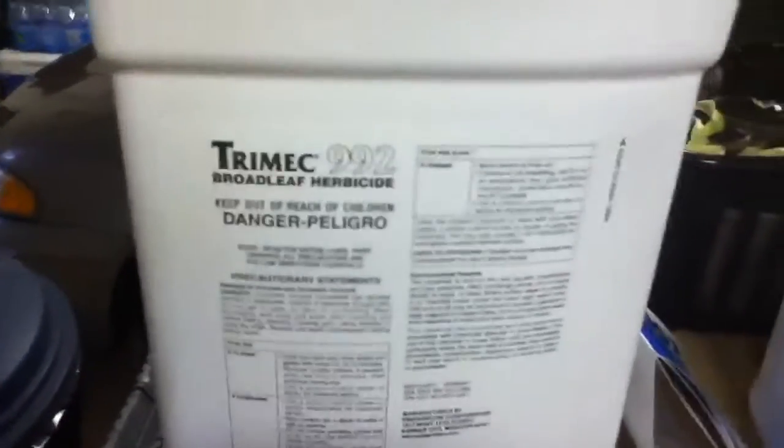I have some glyphosate somewhere around here that I use for just killing everything — but that's just Roundup.